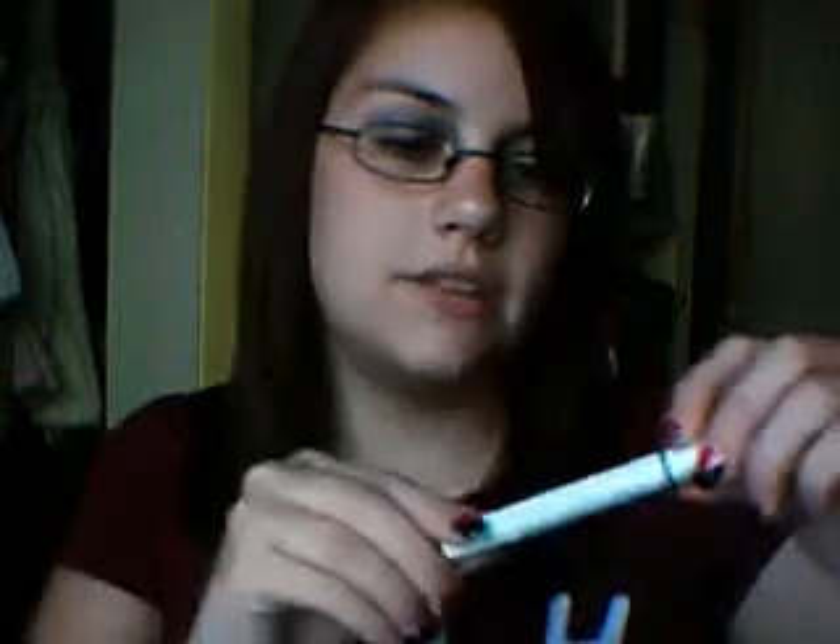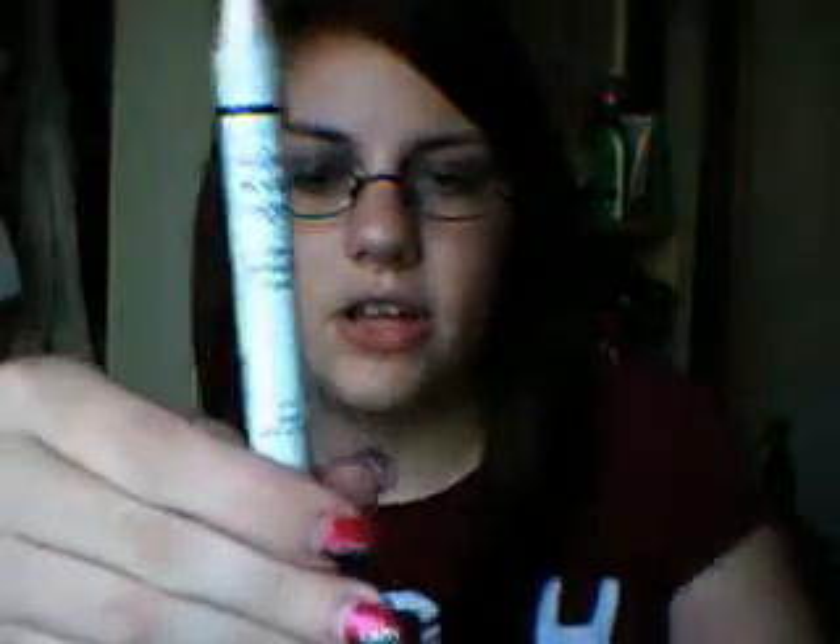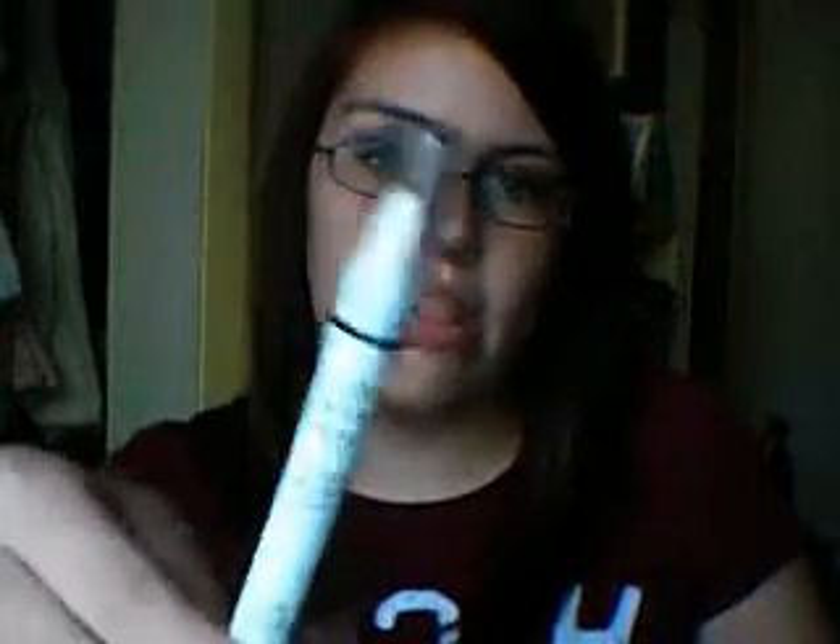Number 4 is this NYX Jumbo Eye Pencil in Milk. I'm going to do one little swatch — look how bright that is with just one little thing. This is a good base; I use it for a base like I did today, but I usually blend it out so it's not as white. This is only $3 if you go to Cherry Culture. I got this color and I have gold, and I love it so much.